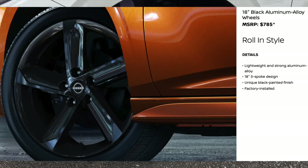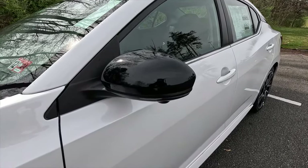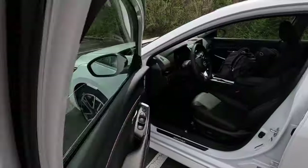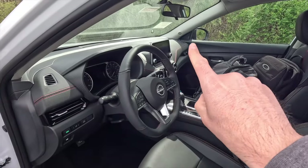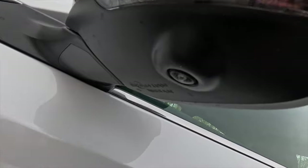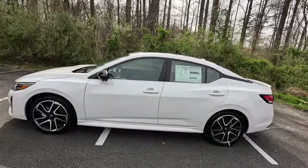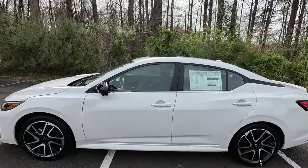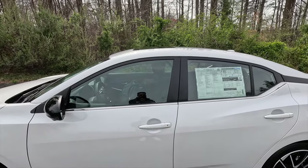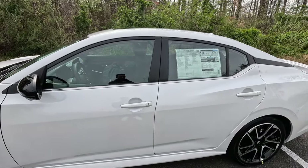Coming down a little more you get a gloss black lower grille and gloss black outer grilles with dark chrome trim. These are the standard 18-inch gloss black with machine accent wheels wrapped in 215/45 Hankook Kinergy GT all-season tires. There is one other wheel option to choose from. Being the SR sporty trim level, you get gloss black mirror caps with integrated turn signals, and the side view mirrors are heated, manual folding, with blind spot monitoring.